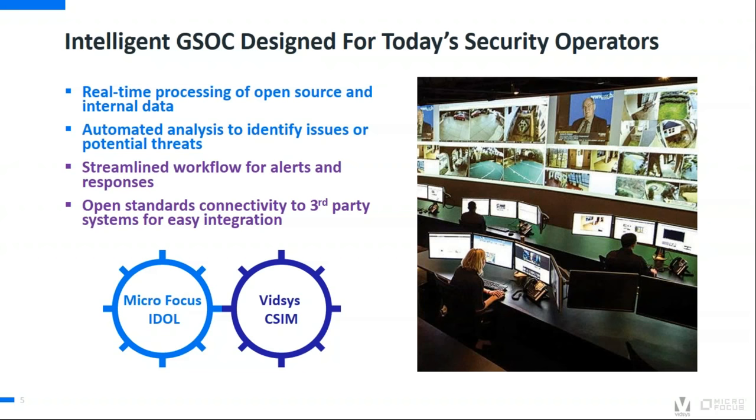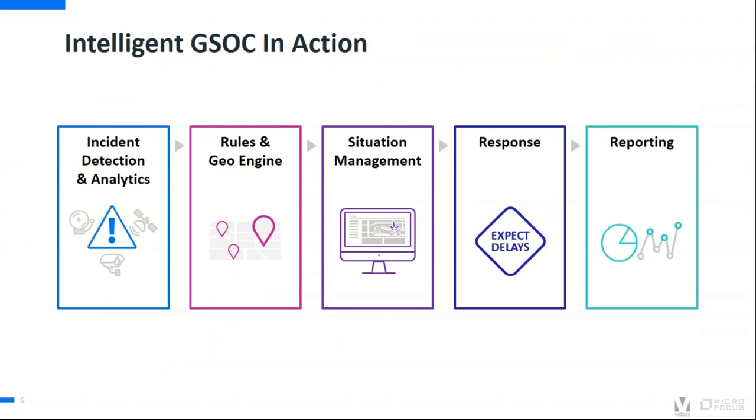It processes and analyzes data across multiple data types, so your operators will be given real-time instructions tailored to the issue or threat at hand. So without further ado, let's see Intelligent GSOC in action. Sid, the floor is yours.